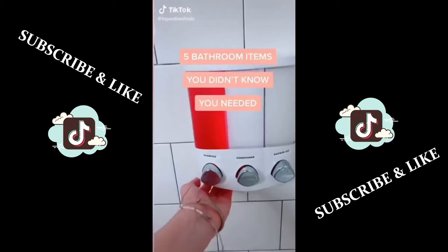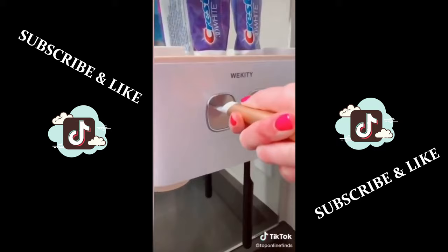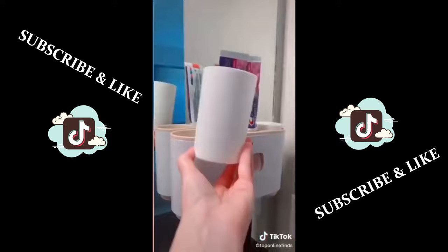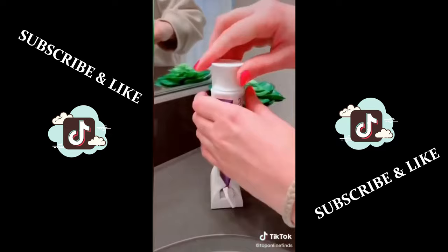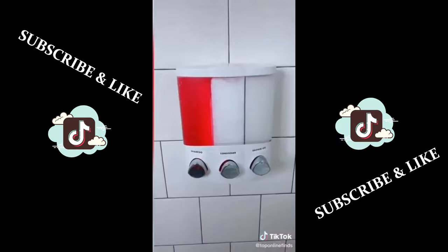Five bathroom items you didn't know you needed. First is this dual toothpaste dispenser — it holds your brushes and you just push through on this lever and it pushes the toothpaste right onto your toothbrush. It can hold up to five brushes and also comes with four cups. I've seen this foot scrubber on TikTok and it worked wonders for my feet — made them super soft and exfoliated them really well. There's also this device that you twist to squeeze all the toothpaste right out of the tube. I'm obsessed with this shampoo, conditioner, and shower gel dispenser that you mount on your wall. And lastly, this silicone mat that suctions to your wall and exfoliates your entire body.